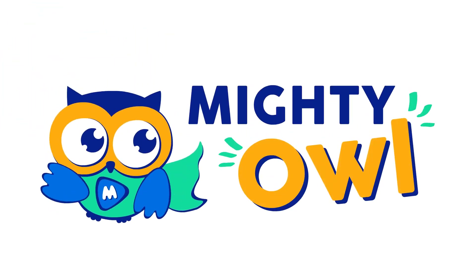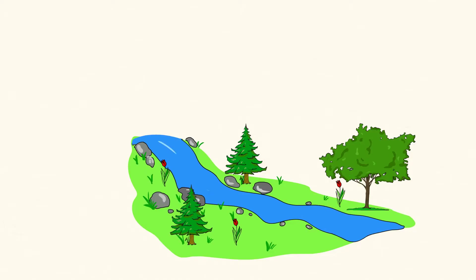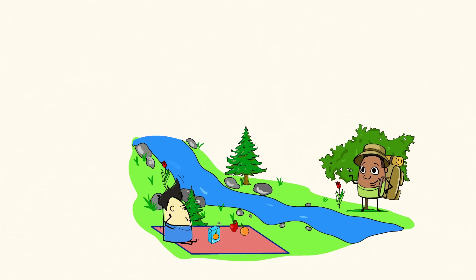Hello, this is Mighty Owl. Listen to the sound of the river. Isn't it relaxing? But the water flowing in the river is doing more than just creating a peaceful picnic area. It's actually making big changes to the earth around it, even the riverbed.